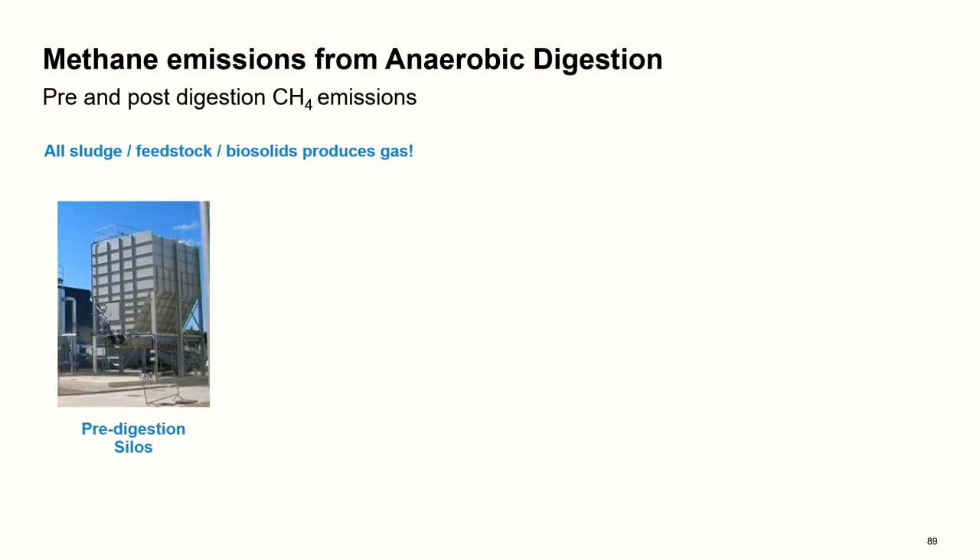The key message: all sludges and feedstocks produce gas of some form. Depending on what your storage is and what buffer tanks you have, they will produce gas prior to digestion, during digestion, and after digestion as well.